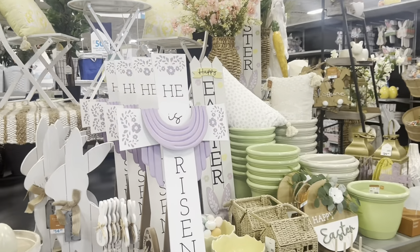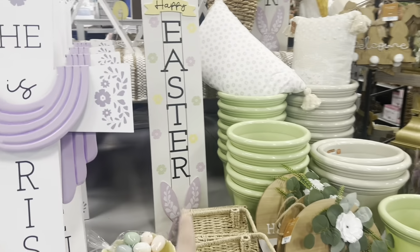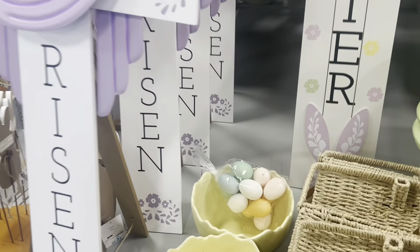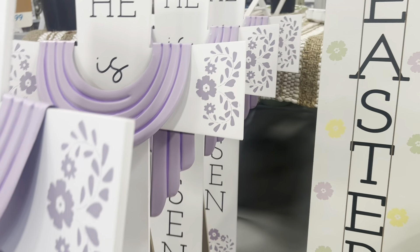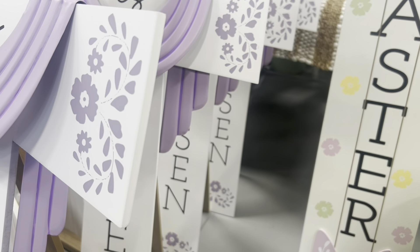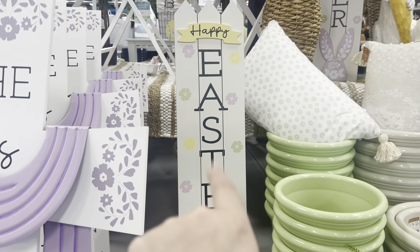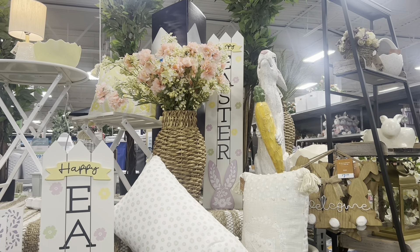Some nice 'He Is Risen' signs and this nice 'Happy Easter' sign. They are $14.99 for these larger signs — 'He Is Risen' and the Easter sign as well, $14.99.